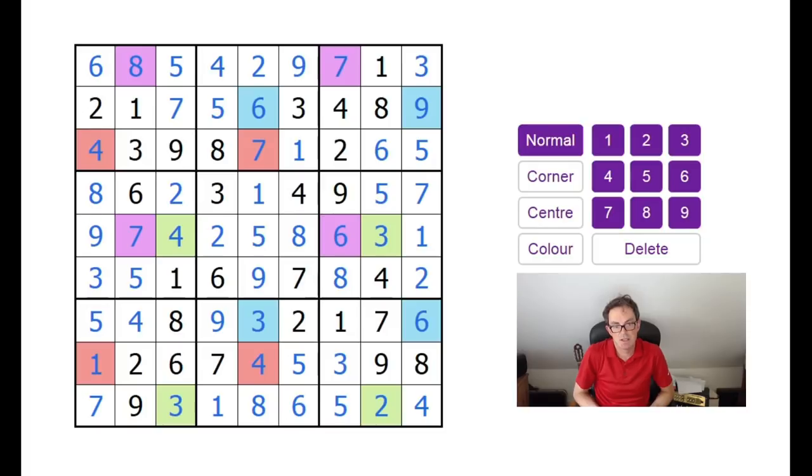That, my friends, is probably my favourite Sudoku I have ever done over all these years. That is a sublime work of genius. Please, in the comments, if you solved it, if you spotted what I spotted, I'd love to get your feedback on what you thought of this puzzle. I don't know whether Sam created it or whether it's something he found online or in a book — I'll find out and let you guys know. Because that is a work of genius. Thanks for watching — we'll be back soon with another edition of Cracking the Cryptic.